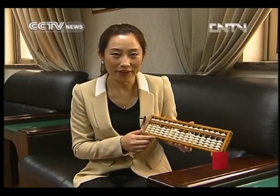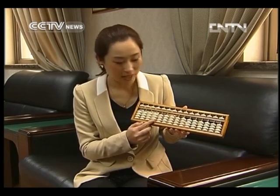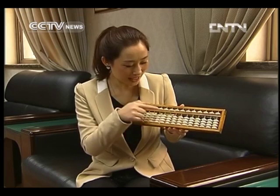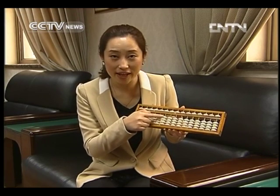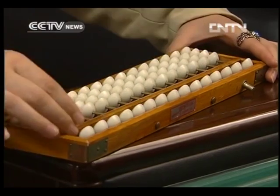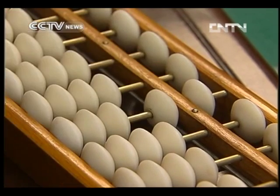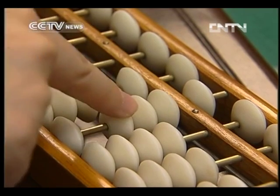Before the age of calculators, this is what Chinese people used to do their sums. They move the beads on the abacus following certain rules. Each bead in the upper deck equals 5, and those in the lower deck equal 1. For example, if I do 5 plus 1, this is 6. And if I plus 12, this is 18.